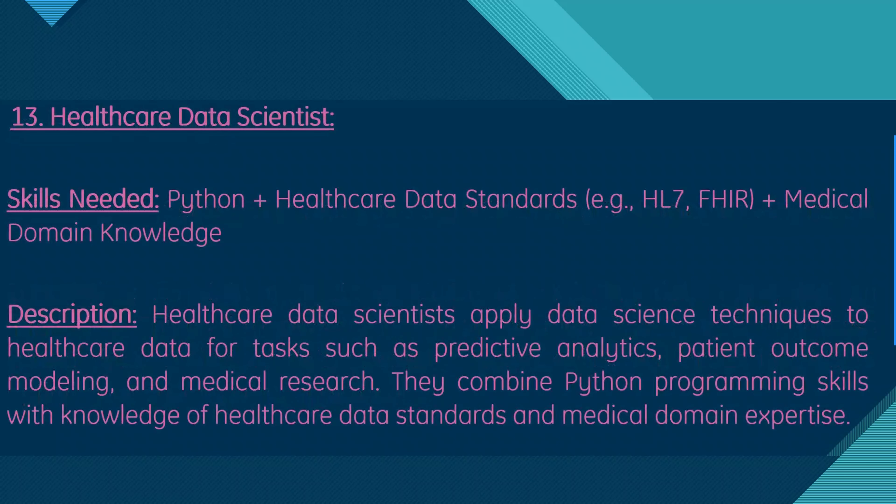Moving on, we have healthcare data scientist. Skills needed are Python, healthcare data standards, and medical domain knowledge. Healthcare data scientists apply data science techniques to healthcare data for tasks such as predictive analysis, patient outcomes modeling, and medical research, combining Python programming with knowledge of healthcare data standards and medical domain expertise.